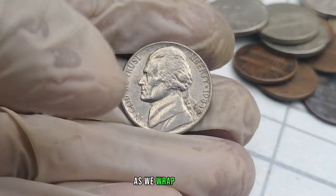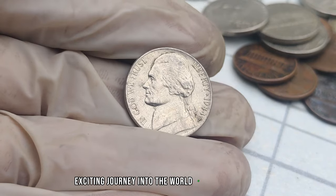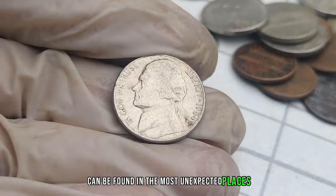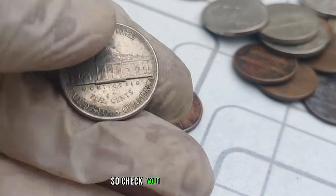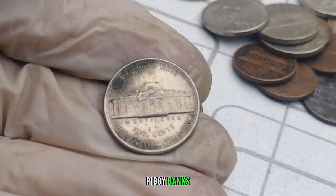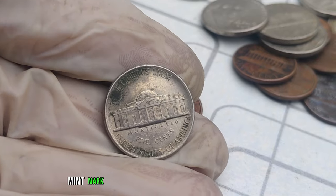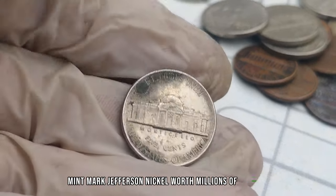As we wrap up this segment, remember that hidden treasures can be found in the most unexpected places. Check your coin collections, piggy banks, and old jars — you might just have a 1984 D-Mint Mark Jefferson nickel worth millions of dollars.